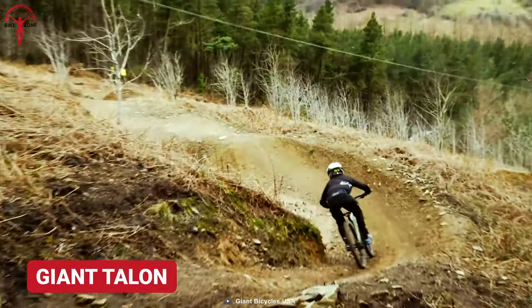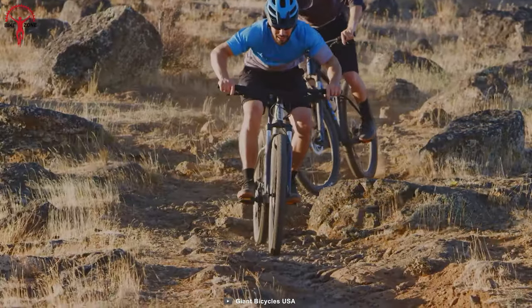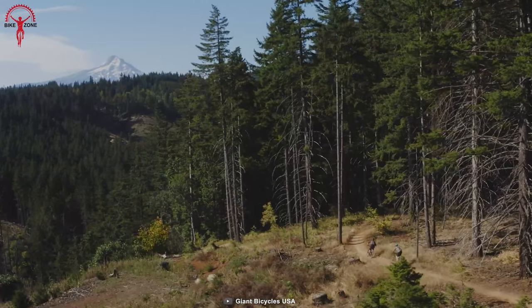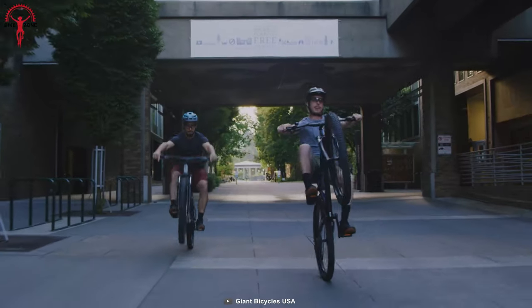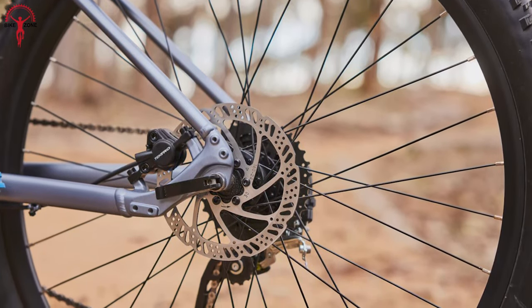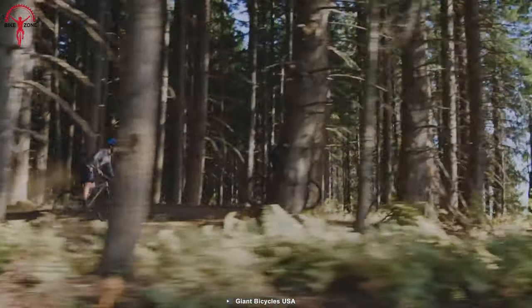Be confident when pacing through the ups and downs of the mountain with the Giant Talon. This hardtail MTB series has been integrated with air suspension forks to ensure balance and comfort on rugged trails, and the aluminum frame was hand-built by state-of-the-art engineering. Moreover, they are available with mechanical and hydraulic disc brakes so that riders can get their required balance on their adventure ride.